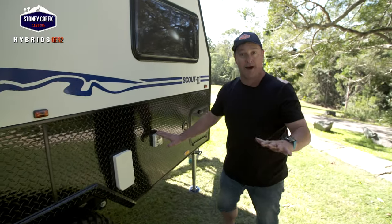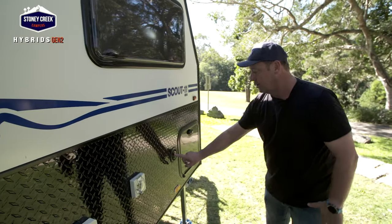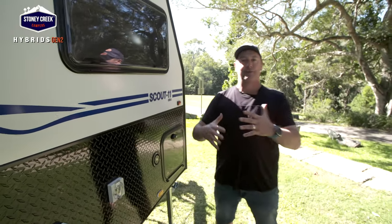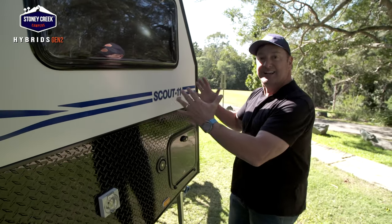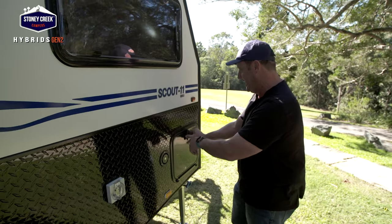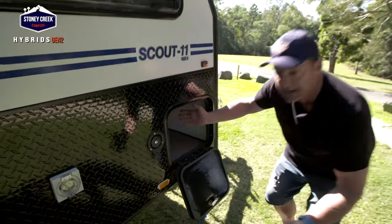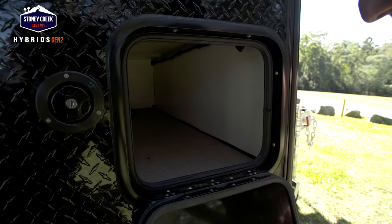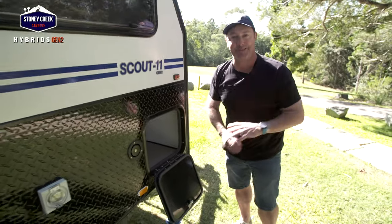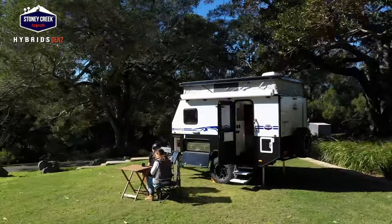Of course, when you pull up into a park you've got your 240-volt connection - you'll need your 15-amp lead. More water there, and we've talked about how much storage this great little van has. For a compact nuggety van there's even more here. If you've got a couple of kids you could throw the scooters in there, or for someone like myself you could probably fit four fishing rods, a couple of tackle boxes, maybe some camp chairs. This has got everything.